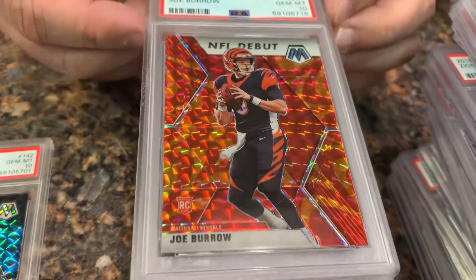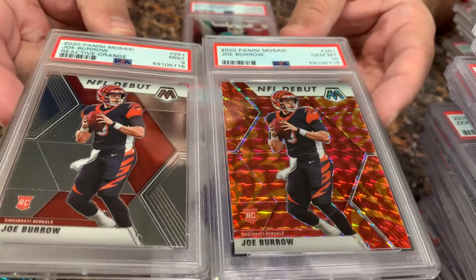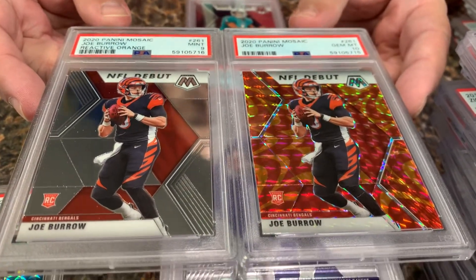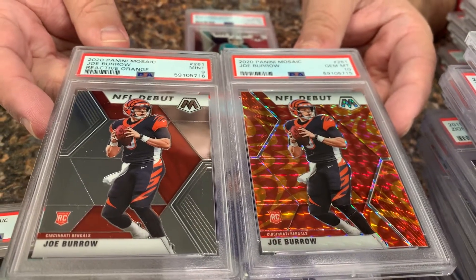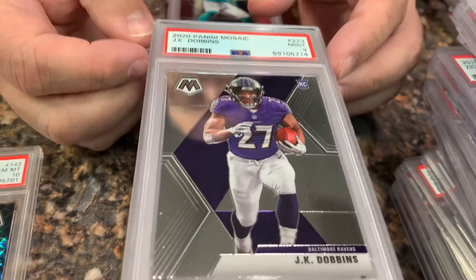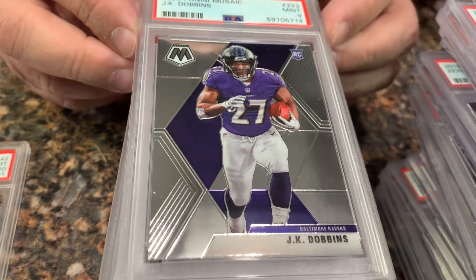Yep — it is a mislabel, because there's the reactive orange right there. Way to go, PSA, you struck again. You really got to hire some people who know what they're doing. JK Dobbins in a 9.